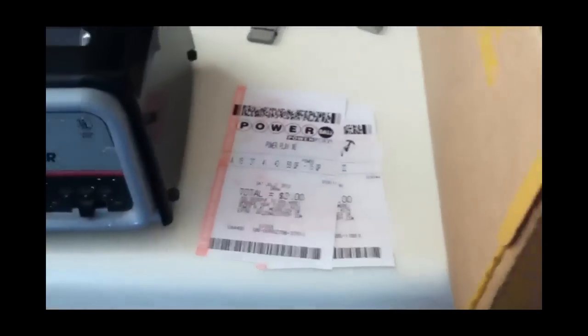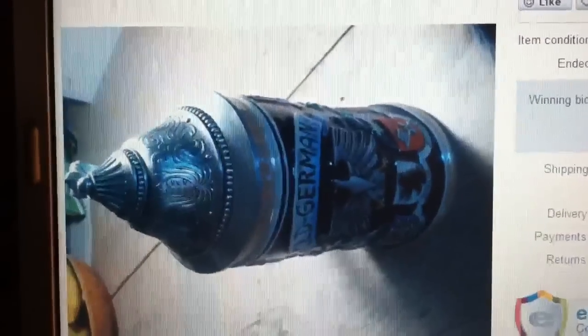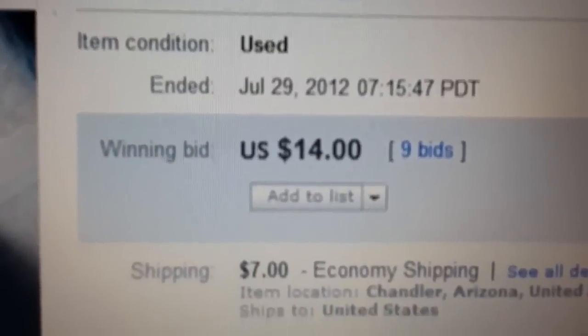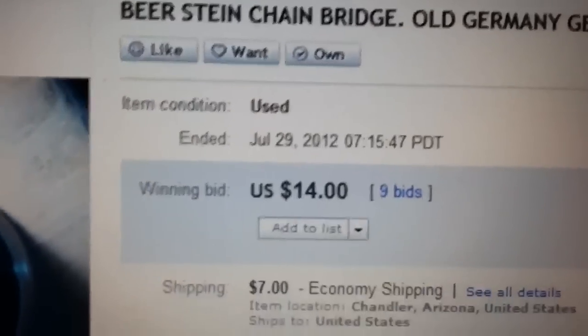I got my lotto tickets for tonight. Alright, this was the beer stein and this is what it sold for — it's over $14 with $7 shipping. So it was a good deal for me. It was really nice, it was cool but I wouldn't use it — it was used.